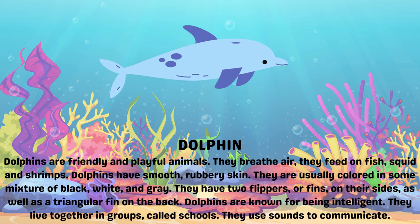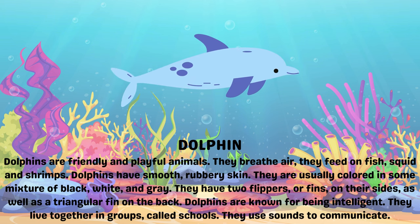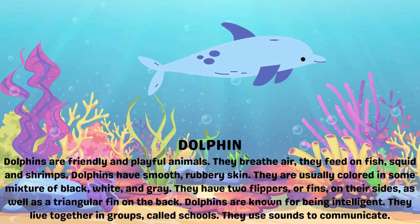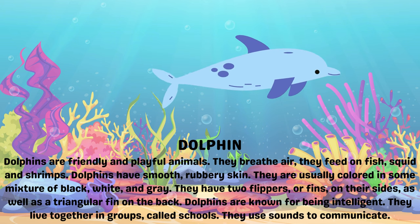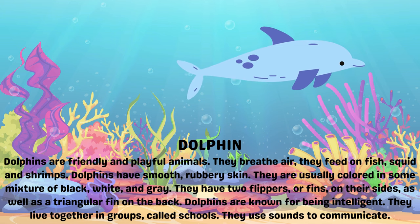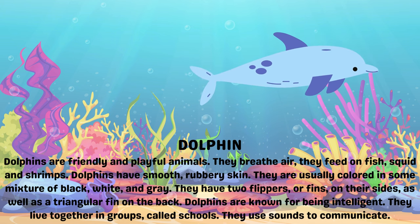They are usually colored in some mixture of black, white and gray. They have two flippers, or fins, on their sides, as well as a triangular fin on the back. Dolphins are known for being intelligent. They live together in groups called schools. They use sounds to communicate.